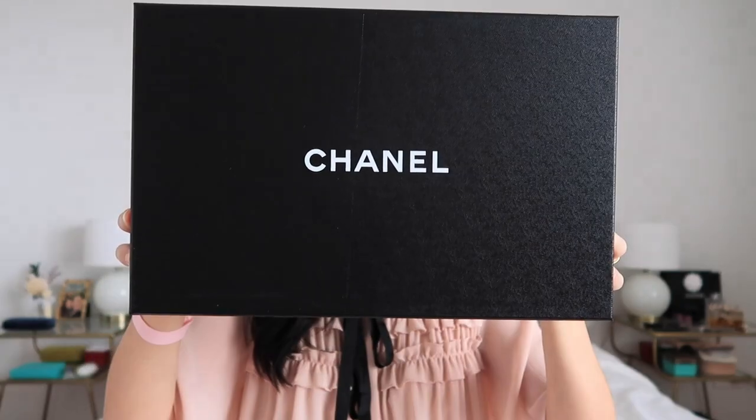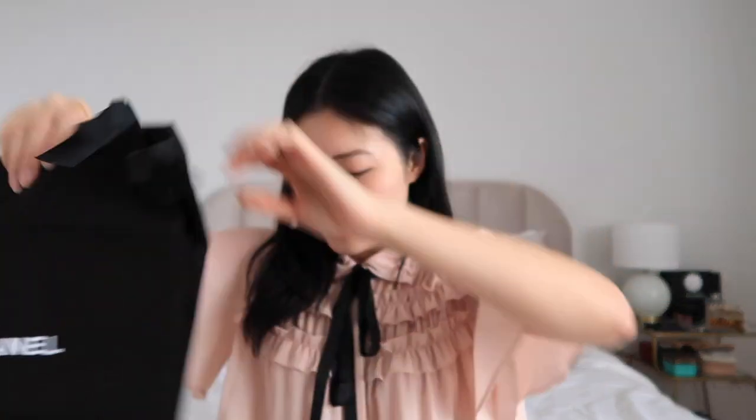So this is what the box looks like. It says Chanel, and it's the classic black and white box, of course. It comes with two dust bags, like normal, and it comes with a pair of extra shoelaces, which all Chanel sneakers do.